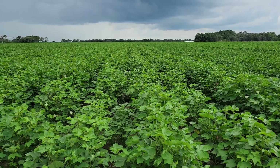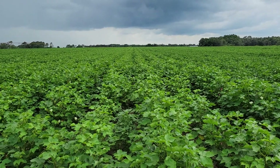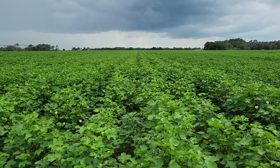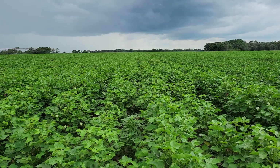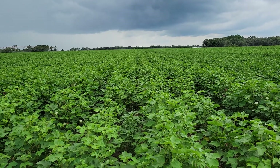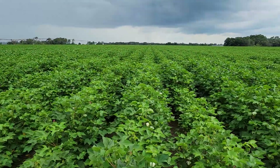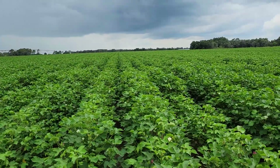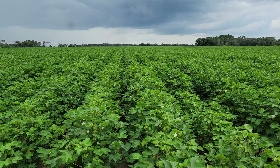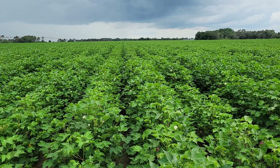Here's one of our experimental varieties this year — when you come to one of our field days, we'll talk more about it. These have all the native traits and breeding traits with Phytogen, such as root knot nematode resistance, bacteria blight resistance, and of course Enlist and WideStrike 3. This next one is another experimental variety — it's a little on the early side and it bushes out very well and comes on strong.